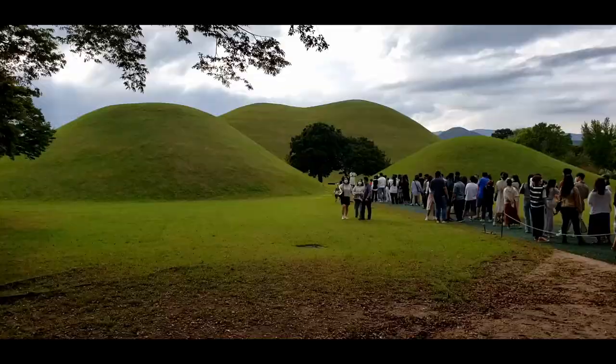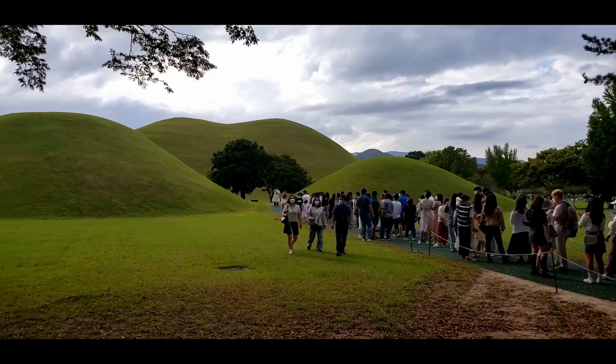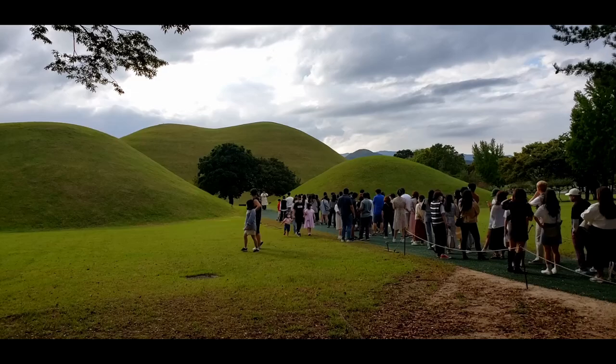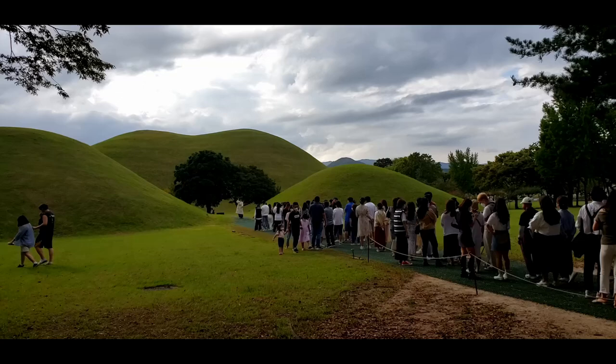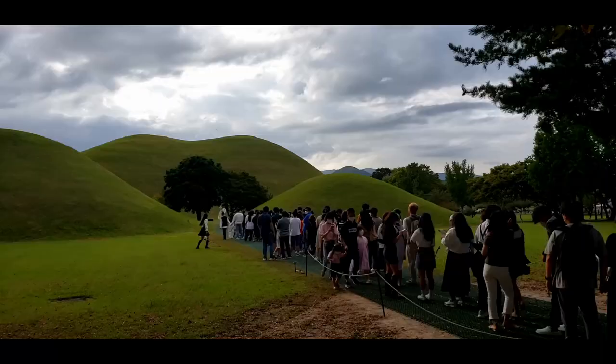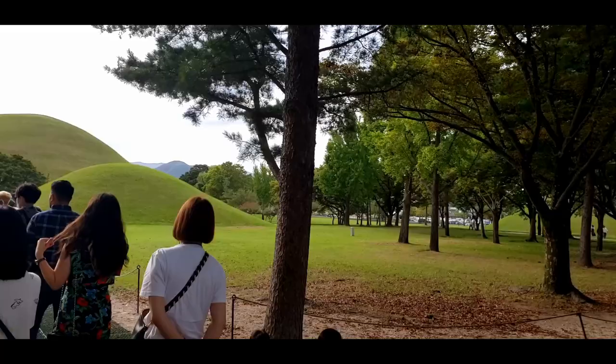You guys can see this long line — there's nothing too special. I think people really want to take a picture in this very picturesque spot. I think that's why a lot of people are waiting, but otherwise there's not anything here. It's just a nice view of one of the kingly mounds in the background. It is a very nice spot, but I'll save you guys the trouble of waiting in line. I think just seeing it is enough.